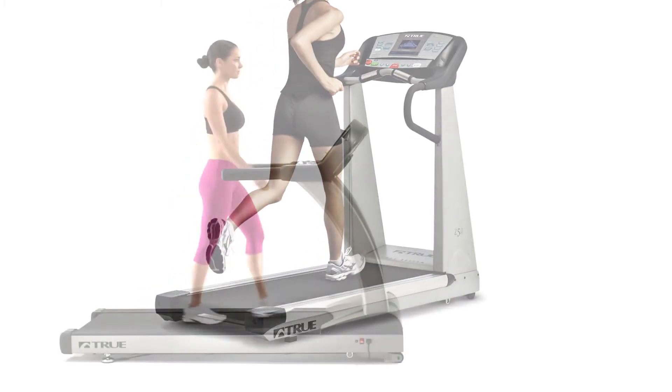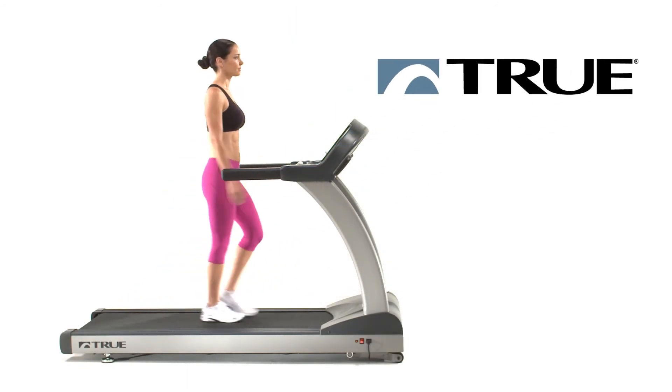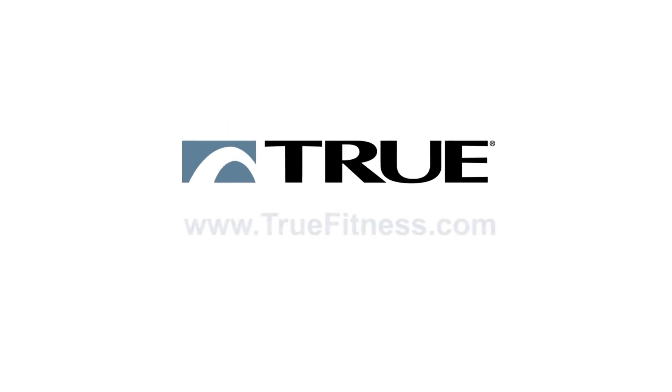Innovative and thoughtful treadmill design has made True a pioneer in the fitness industry. Transcend all others with True.